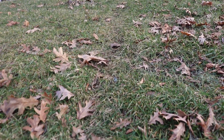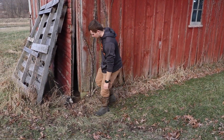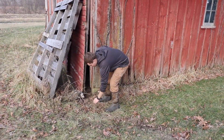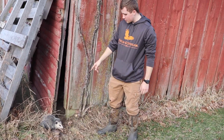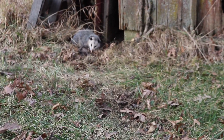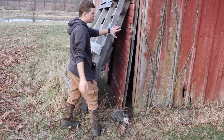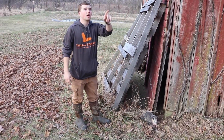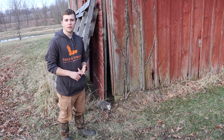Well here we are. This is the first trap of the day. We had a nice raccoon trail coming through here into this barn and got my first animal of the 2019-2020 season. Got a possum. I'm assuming I'm gonna catch a couple more but this is just a nice prime location. We got an abandoned barn with a whole bunch of machinery inside and a whole bunch of hollow trees right there that they're getting in. I'm gonna go ahead and dispatch this animal, reset it, and continue down the line.